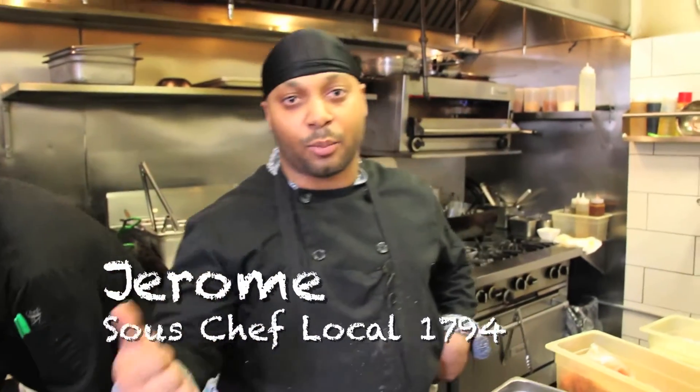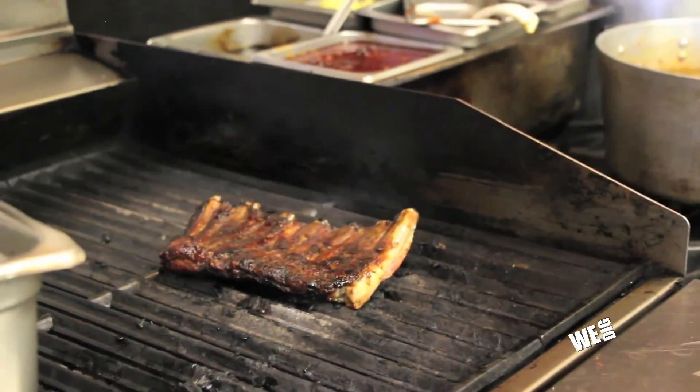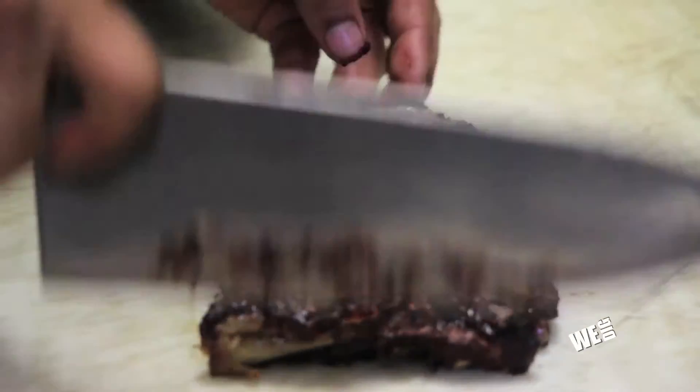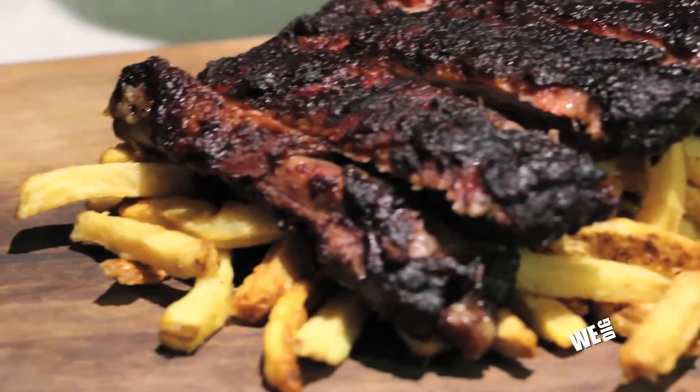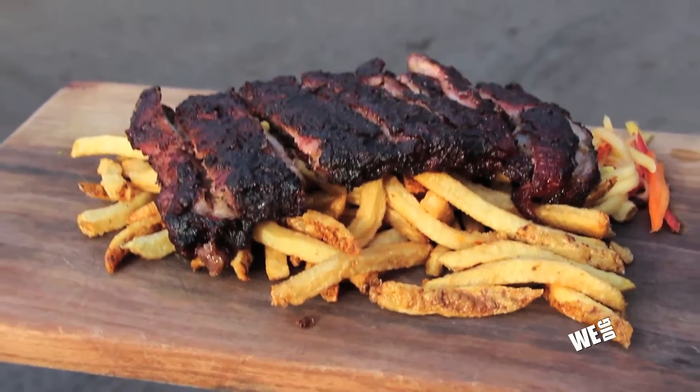Today we're going to make our barbecue pork ribs — one of our favorites here. We have a dry rub that we make in-house. We rub them and they're smoked for about two hours, then thrown onto the grill and glazed with our blueberry barbecue sauce that we make in-house — fresh blueberries with your typical barbecue ingredients. It's served on a bed of fries with some papaya and mango slaw.